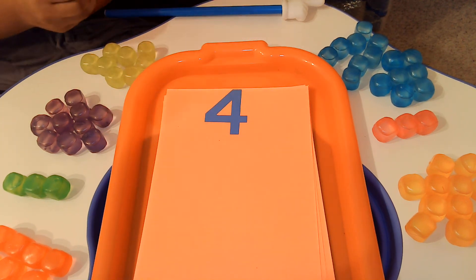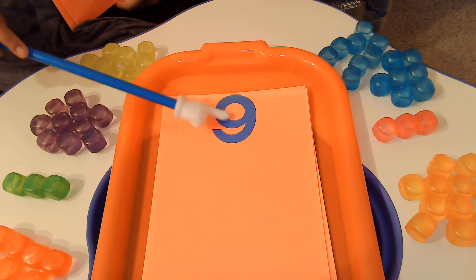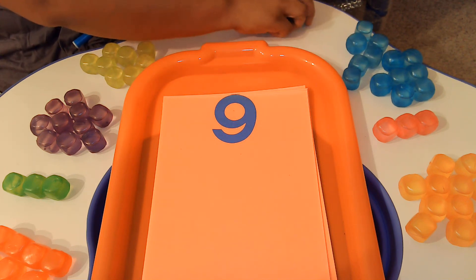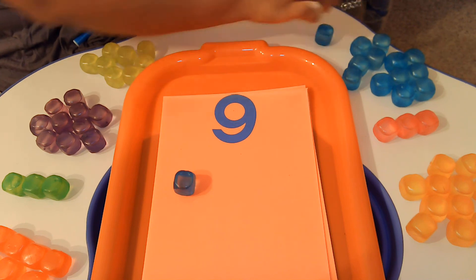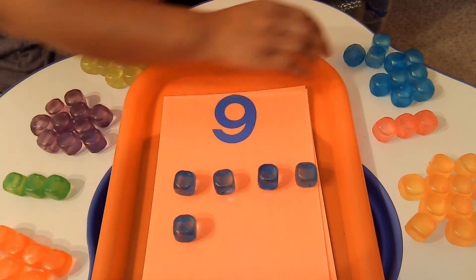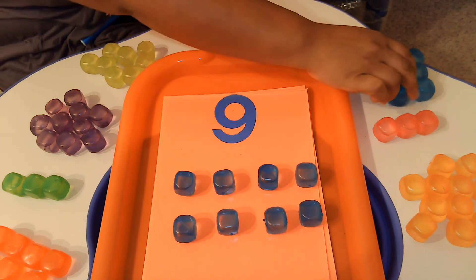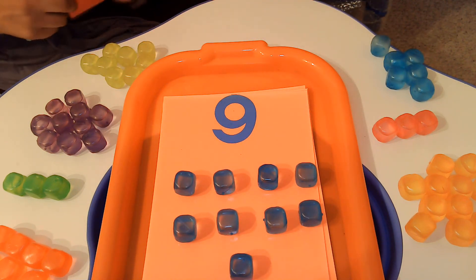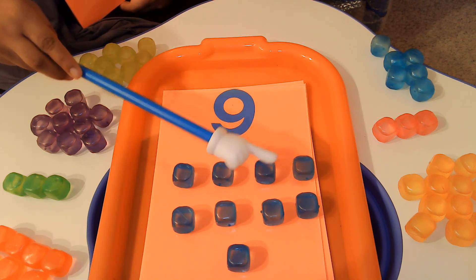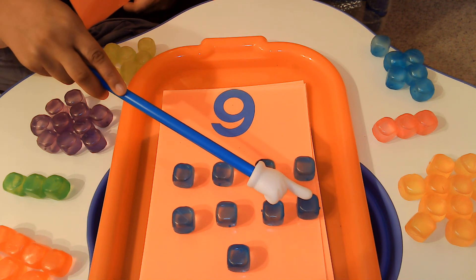Now we're going to talk about this number. Do you know what number this is? Yes, it has a circle at the top, so it is the number 9. We're going to use our blue cubes to count to the number 9. Ready? 1, 2, 3, 4, 5, 6, 7, 8, 9. Now it's your turn to help me: 1, 2, 3, 4, 5, 6, 7, 8, 9.